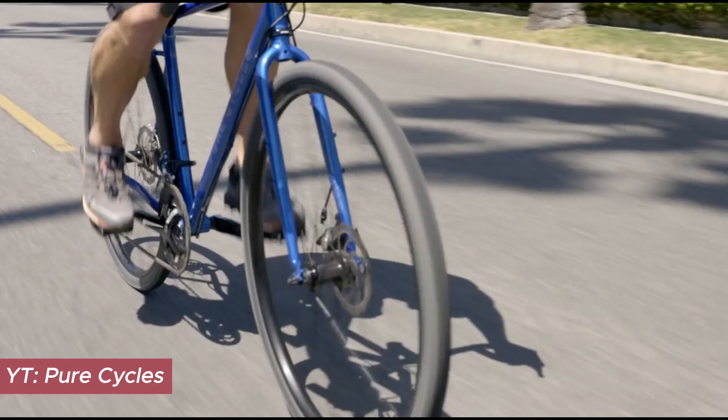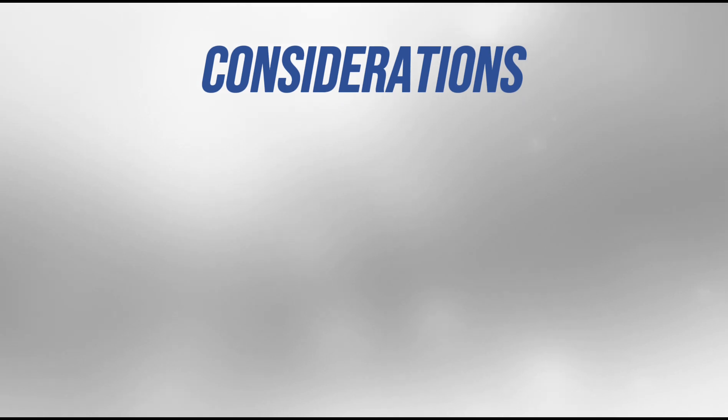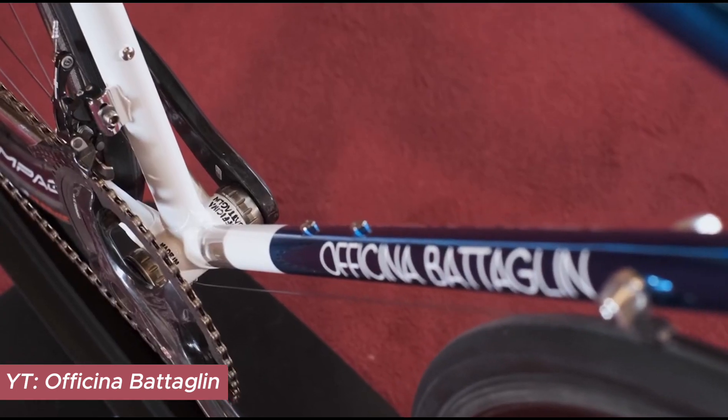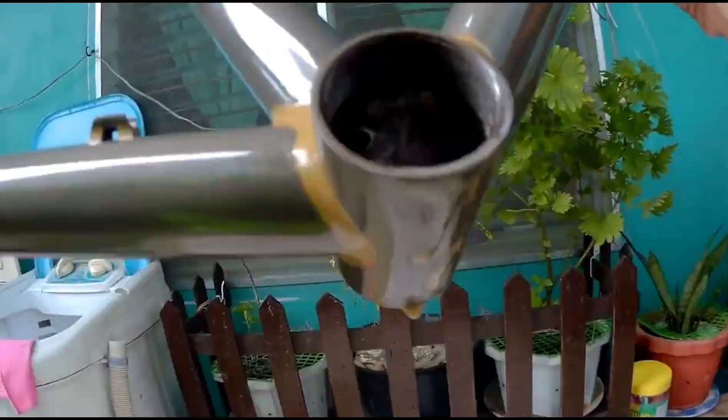Before we pedal off into the sunset, here are some steel gravel bike buying tips to ensure your investment is solid and your adventures are smooth. Remember to consider aspects like geometry, gearing, wheel size, and total bike weight. Be mindful of the steel quality and its intended application. And lastly, ensure you're keeping an eye out for corrosion to maintain the longevity of your trusty steel steed.